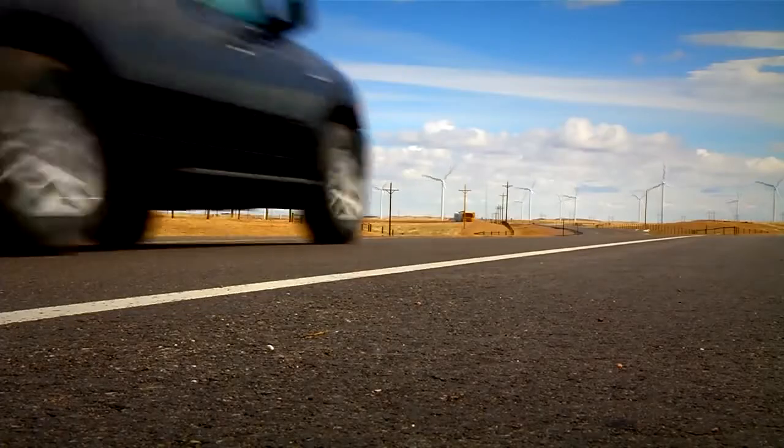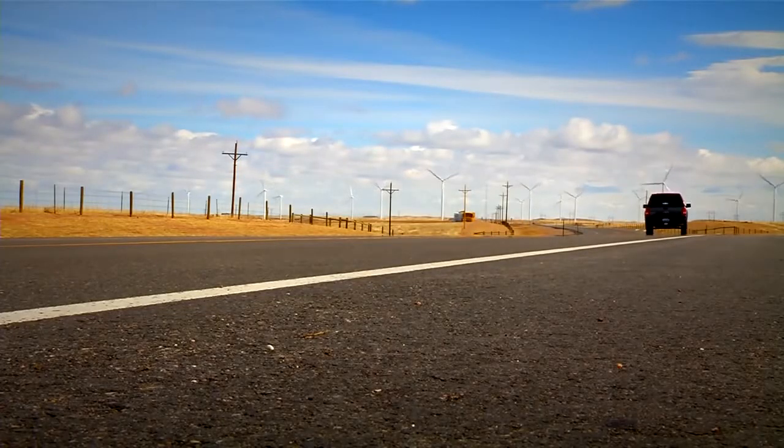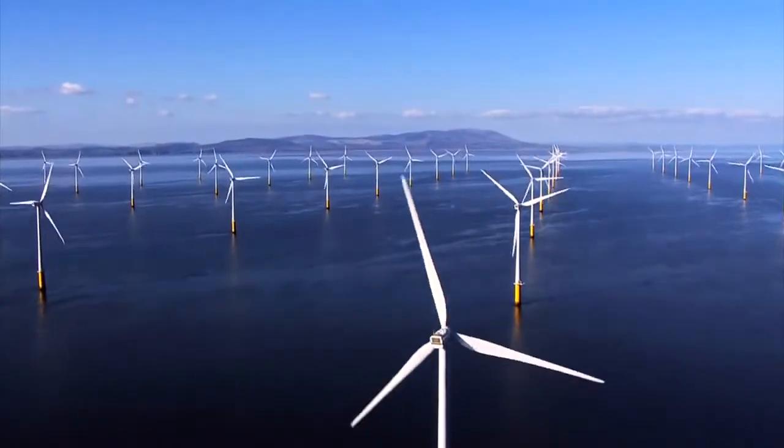What's really cool is that even a small wind farm like this one in Wyoming can generate enough electricity to power more than 9,000 homes, and larger farms can provide much more clean energy for our homes and businesses.